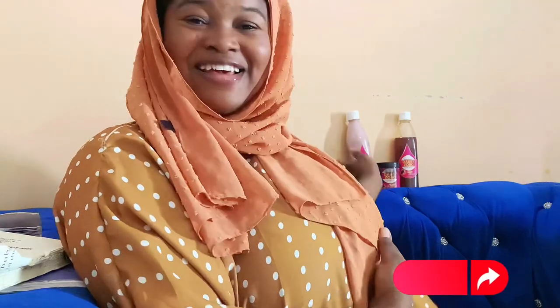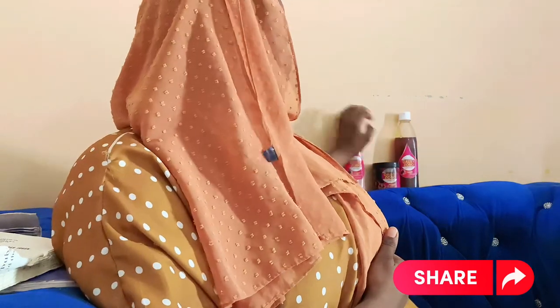First of all, I would like to show you and introduce you to my hair cream. This is a conditioner, this is a hair cream, and this is a shampoo. All of these are made from the Hibiscus flower — I got the hair cream and everything from Hibiscus flower.